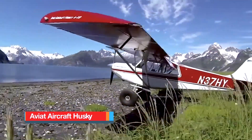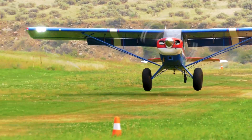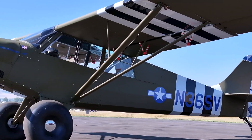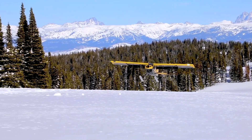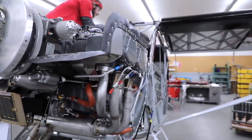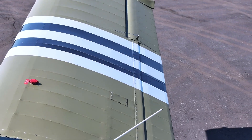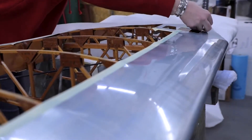The Aviate Aircraft Husky is a rugged, high-wing, tandem-seat tail-dragger designed for backcountry exploration and utility missions. It combines traditional steel tube construction with modern materials, including a fabric-covered fuselage and tail surfaces, to achieve a balance of strength, weight savings, and durability. The fuselage is constructed from welded 4130 chromoly steel tubing, while the wings feature aluminum spars and ribs with metal leading edges, and fabric-covered trailing edges and control surfaces.